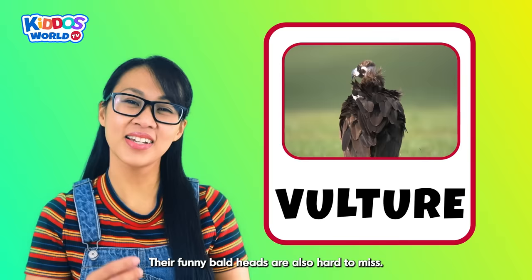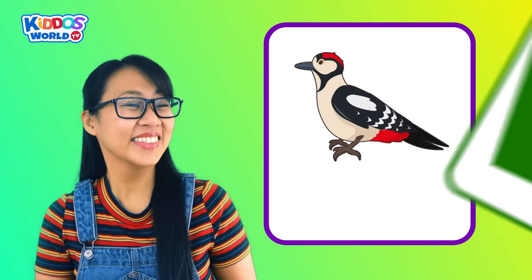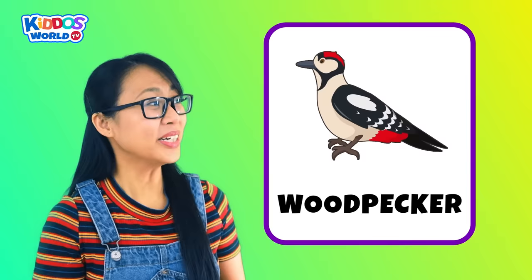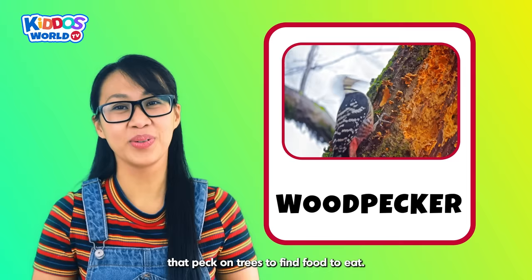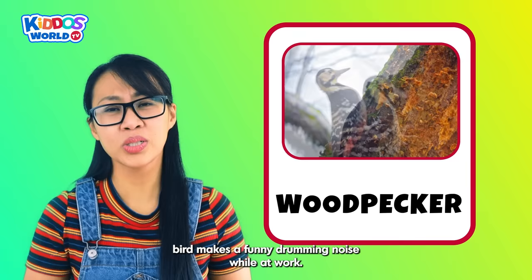Letter W. W is for Woodpecker! A woodpecker is a bird with a pointy beak that pecks on trees to find food to eat. This hard-working bird makes a funny drumming noise while at work. Listen to this, kiddos!